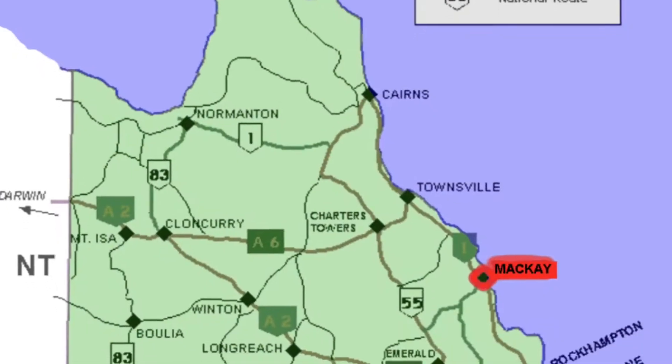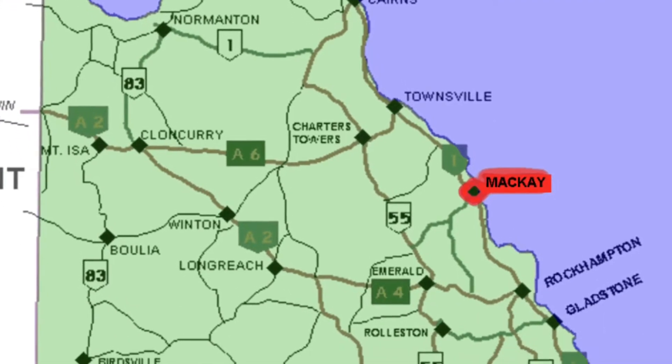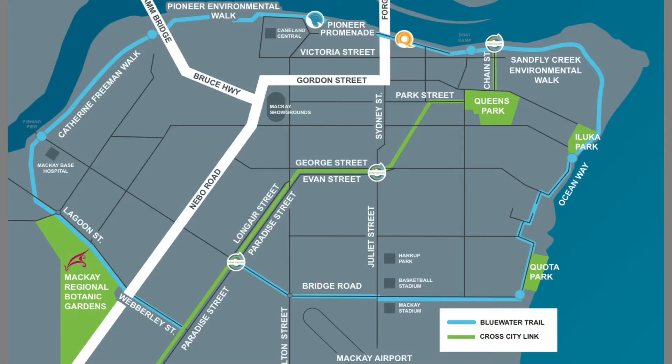The Blue Water Trail is found in Mackay, Queensland, Australia. It is a 20-kilometre circuit that runs around Mackay, linking Mackay's Sporting District through to some of the great attractions including the Botanic Gardens and the Blue Water Quay.